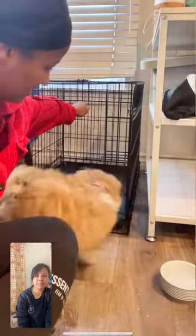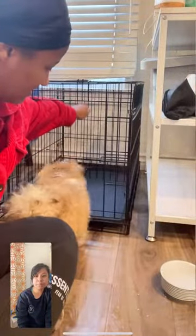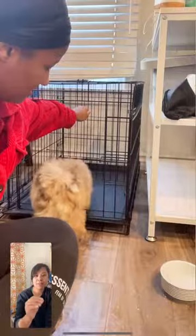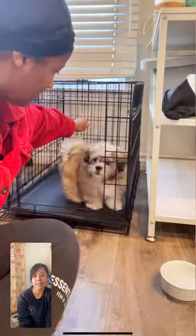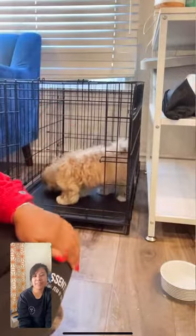If you want to know what virtual sessions look like, here's a recap of one of them. This is Leo and we're working on crate training. He's already done the in and out game with treats, but he's learned that if his mom doesn't have any treats to throw in there, he won't go in.